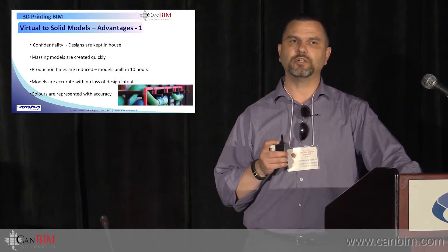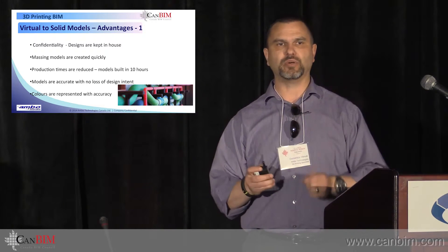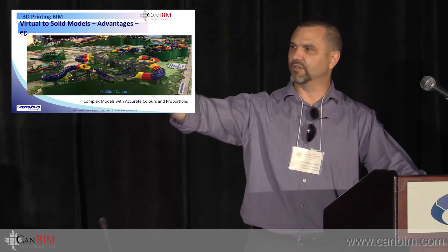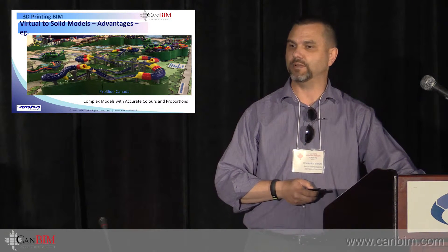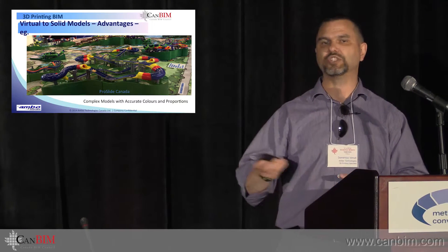Models are accurate — there's no loss of design intent. Usually when they're built by hand, you can't get the parts 100%. Materials and workability are limited by hand, but with a printer you get the detail. You can come up later and count the bricks on the side of that model. The colors are accurate — whatever JPEG mapping you use on the model, it will be printed out like it's on an inkjet printer. It's basically the same thing.